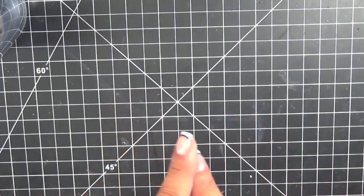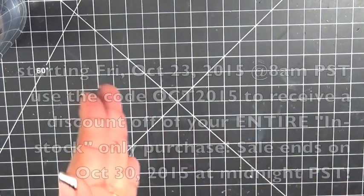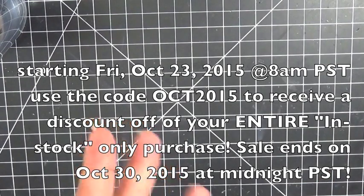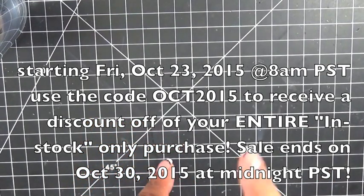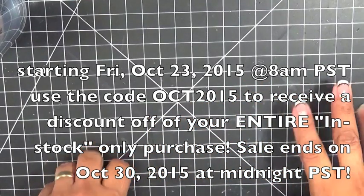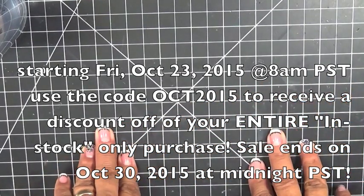One important thing — don't forget to use the discount code. It's going to be October abbreviated, so it's OCT2015. Don't forget to use that code to get a discount off your entire in-stock items only purchase.